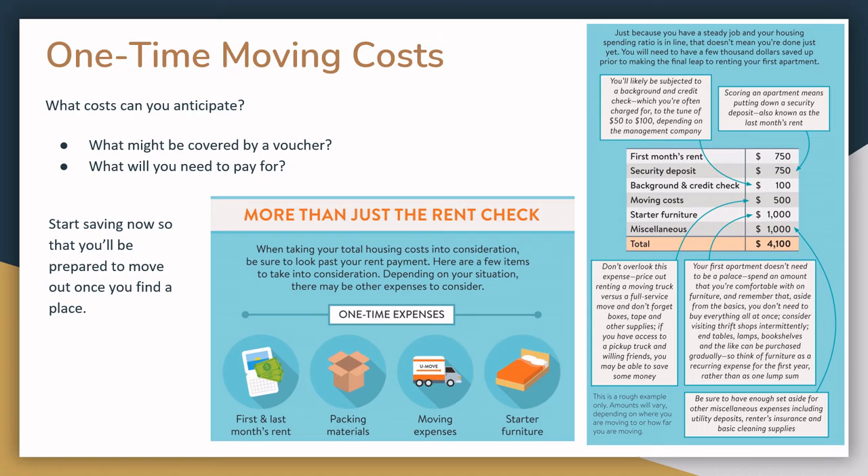Just like rent is expensive, so is moving. In addition to your first month's rent, some places may require last month's rent and/or a security deposit. You may also have to pay an application fee as well as a background or credit check. Depending on the amount of stuff you have, you may have to pay for moving costs. If you don't have a lot of stuff, you may be able to save there, but you may need to pay for furniture to get your apartment started.